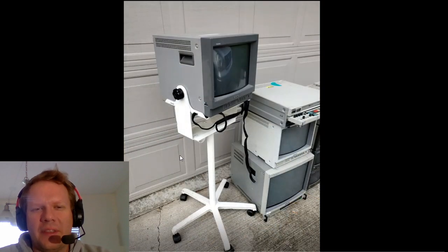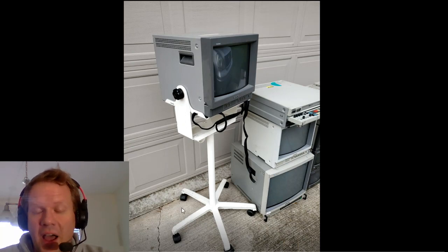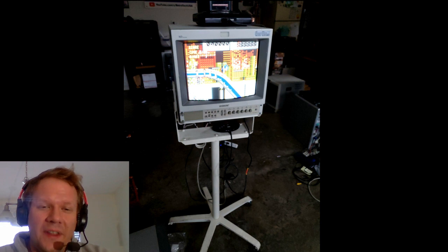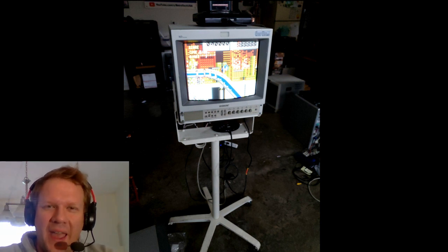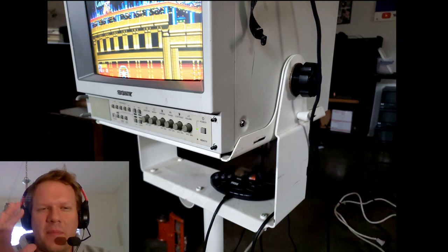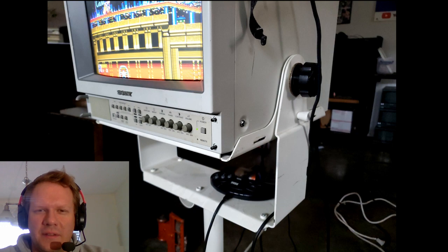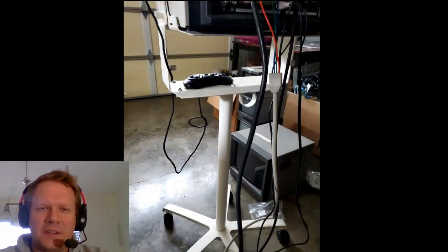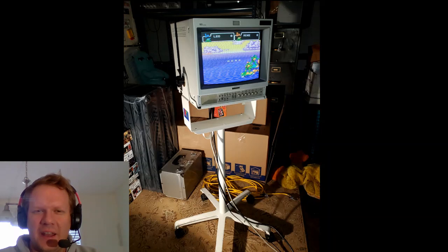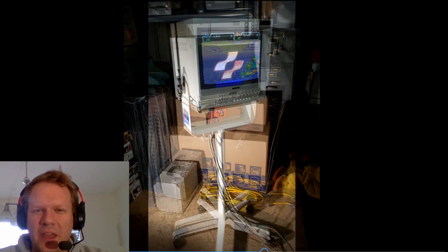I'm really happy about this haul because it features a lot of PVMs I haven't covered yet, and there's not much documentation on some of these units even on the internet. One item I'm definitely bringing to the show — both to the panel and the booth — is this Sony Trinitron cart. It has a medical unit, the 1353 MD, which straps onto a really great cart that was originally used in a medical device or hospital room. It's lean, streamlined, and super heavy duty.